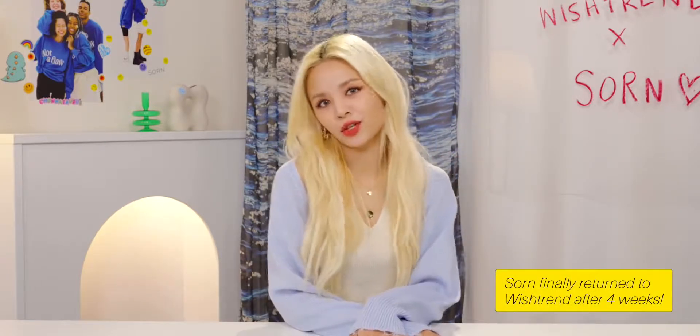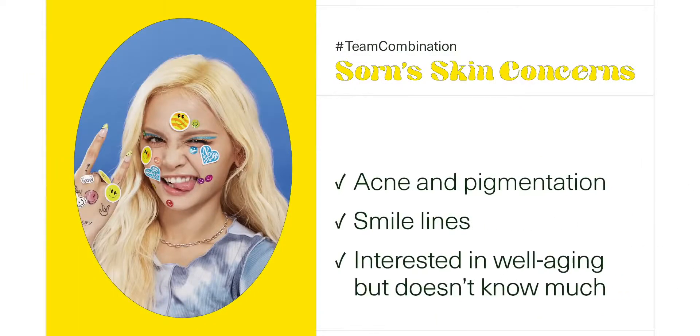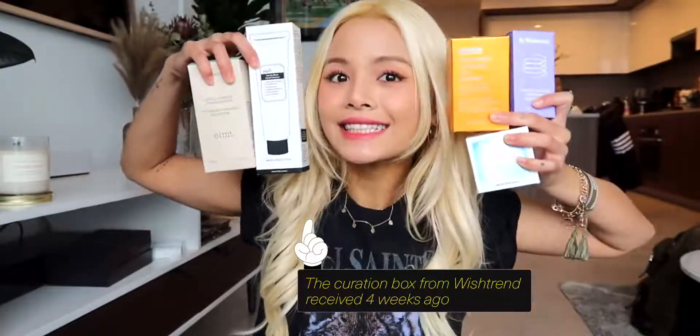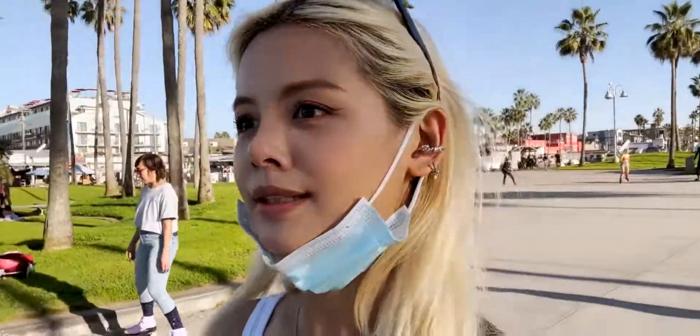Hi Wishtrenders, I am Soren. Four weeks ago, I came to find Wishtrend. After expressing all of my skin concerns to Wishtrend, they were really kind enough to send me a special curated box of skincare all the way to LA. I've been using those products for almost four weeks now and I can see a drastic big difference in my skin.